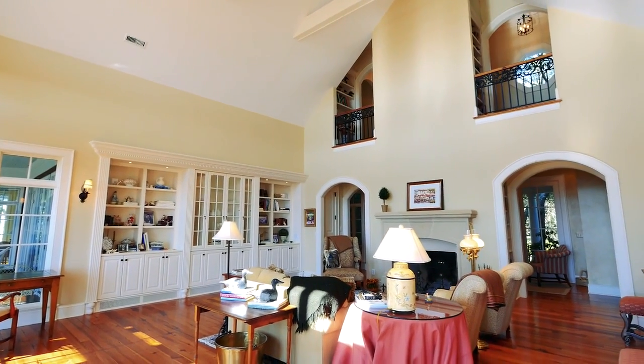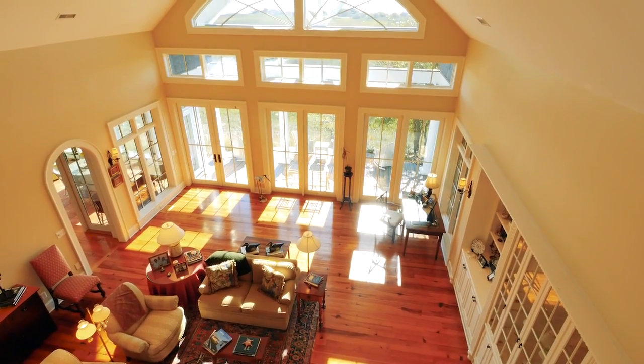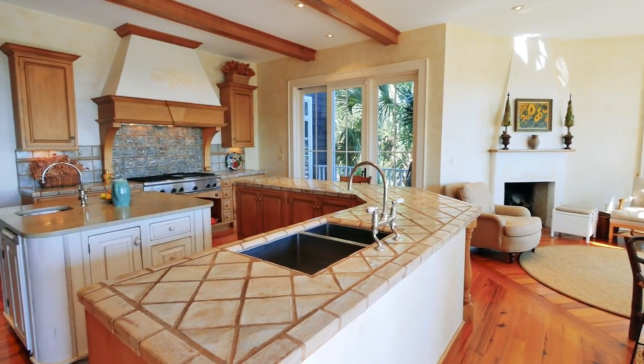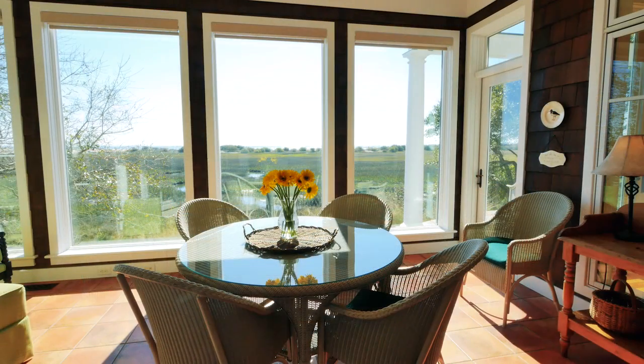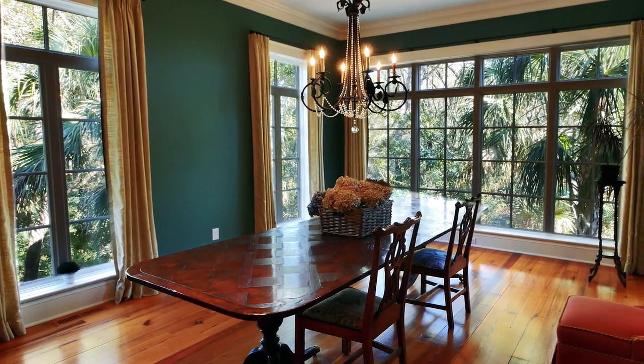The modern interiors are bright and spacious and flow superbly through the double height living room and into the gourmet signature kitchen with the finest appliances and a casual dining area. The formal dining room offers quality entertaining in a unique environment high amongst the native trees.